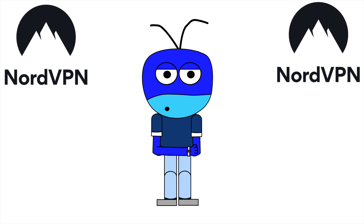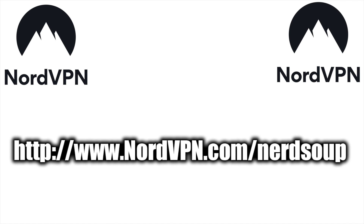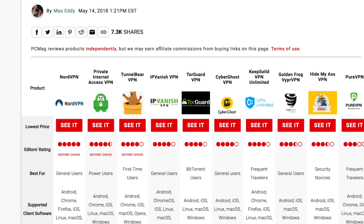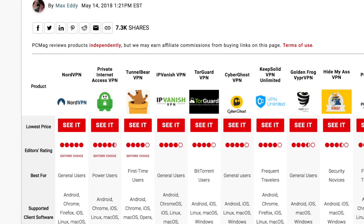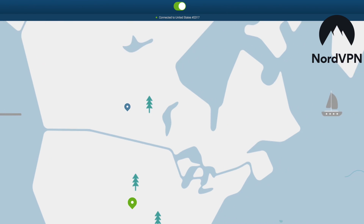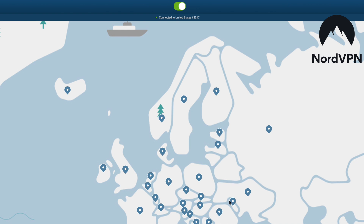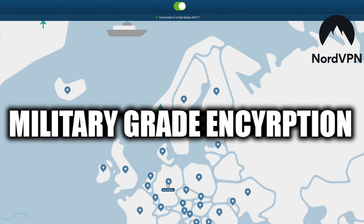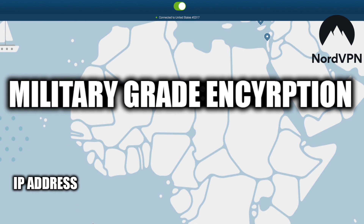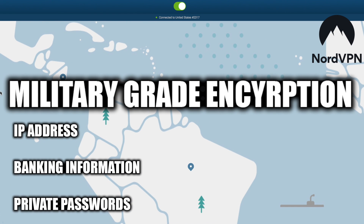If you feel the same way, you should definitely check out NordVPN. It's a product I've been using for a little over a year now. It's one of the most highly touted VPNs in the world, and it's the only VPN to get a perfect score from PCMag. NordVPN allows you to access an online private network to share information remotely through public networks, using military-grade encryption to secure your data, so things like your IP address, banking information, and private passwords will all be secured and safe.